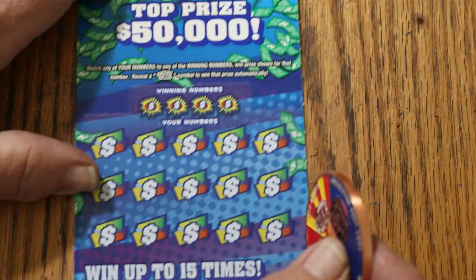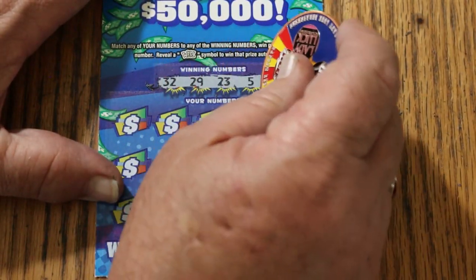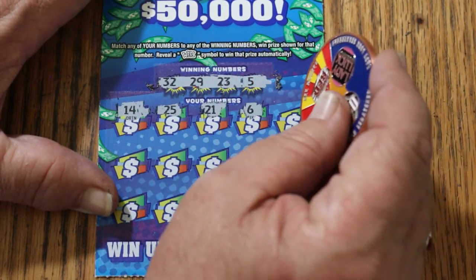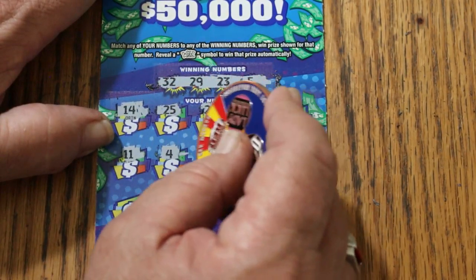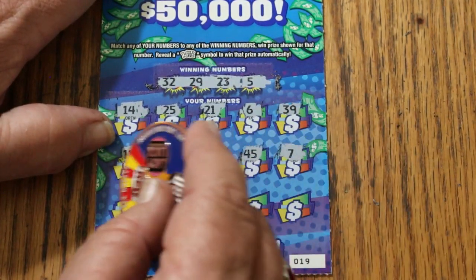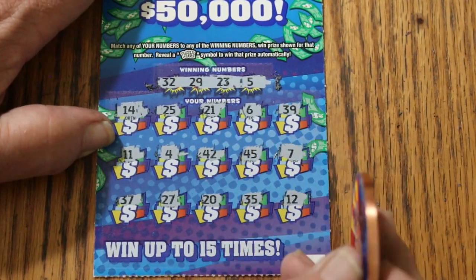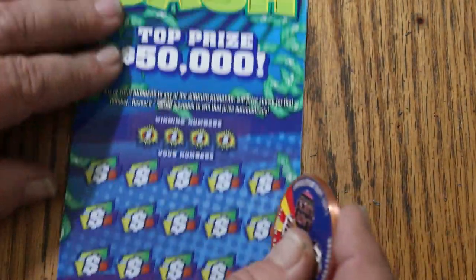Ticket 19: numbers 32, 29, 23, 5, 14, 25, 21, 6, 39, 11, 4, 42, 45, CJ's 7, 37, 27, 20, 35, and 12. Nothing on ticket 19. It is possible to get a manual win all — that would be nice.